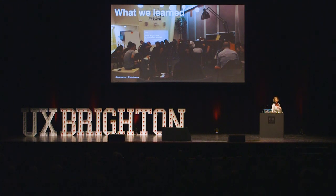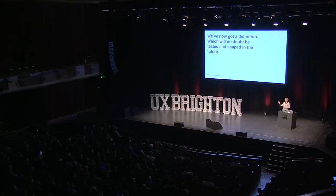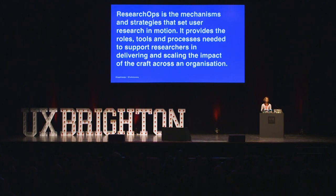Finally, we get to what we learned. First of all: what is Research Ops? We had this whole hashtag around it. We've got a definition now. We're not saying this is what it is forever — we're just saying here's the first attempt after eight months. We didn't have anything before; we now register on Google Search. We've got a framework and a definition, something to play with. Here it is: Research Ops is the mechanisms and strategies that set user research in motion. It provides the roles, tools, and processes needed to support researchers in delivering and scaling the impact of their craft across the organization.